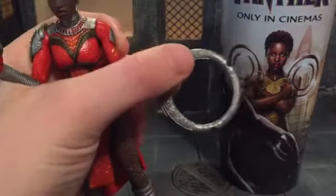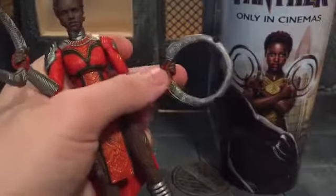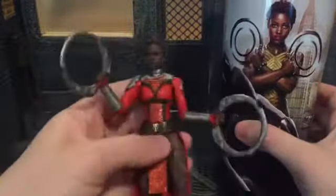The weapons have a great amount of detail on them — a lot of sculpting detail, which surprised me from an accessory. But as you can see, they're smooth in the movie; they don't look like this. So that's kind of odd.